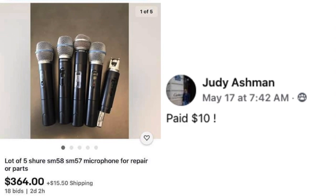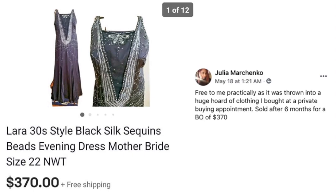Judy Ashman paid $10 for a lot of five Shure microphones sold for parts or repair, and they sold for $364. Who knew!